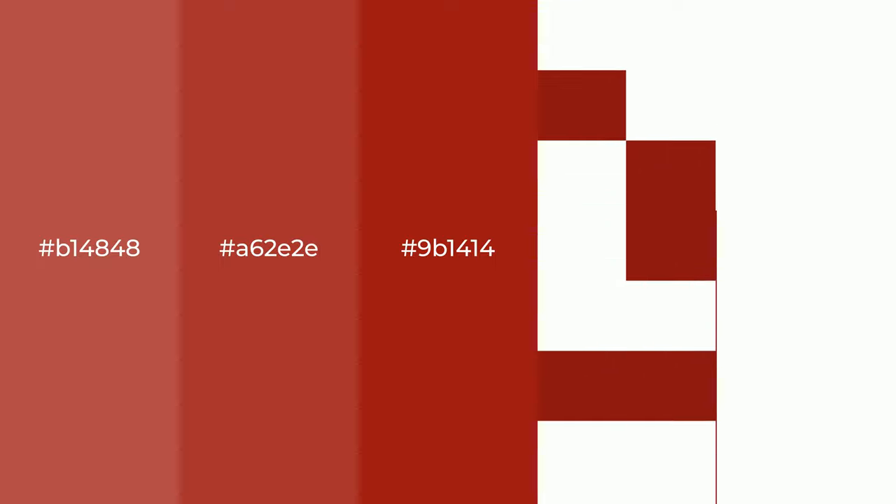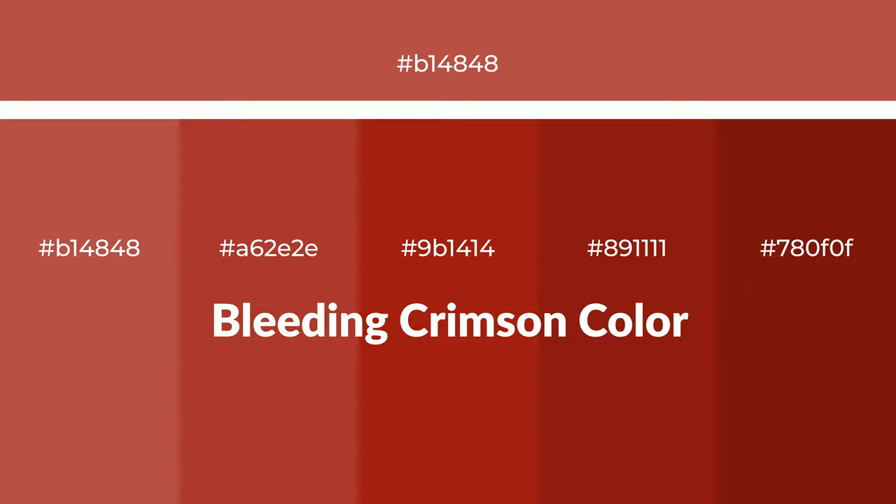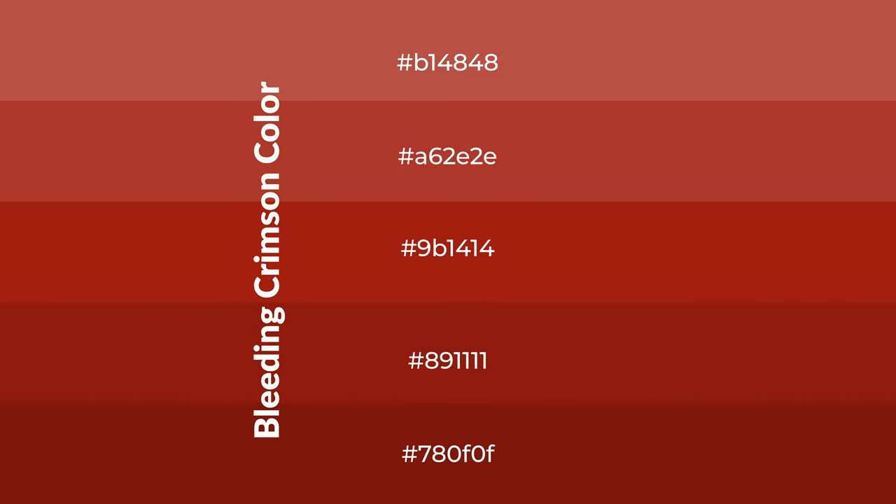Warm shades of bleeding crimson color with red hue for your next project. To generate tints of a color, we add white to the color. Tints create light and exquisite emotions.